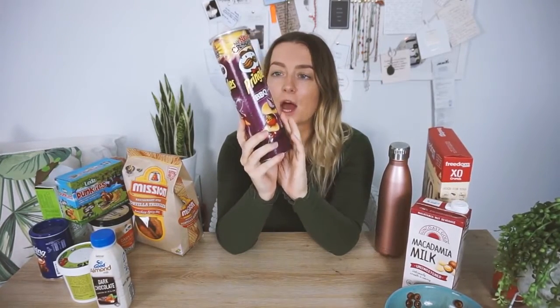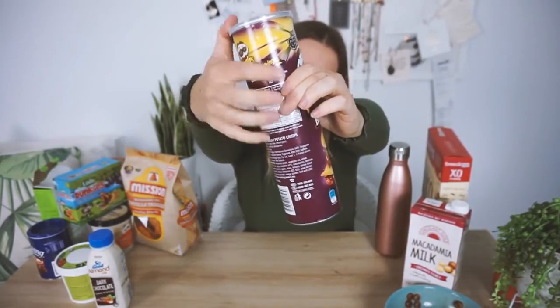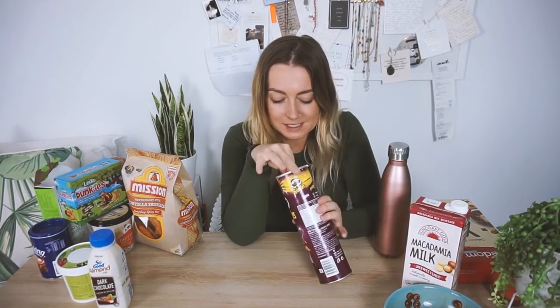Next we are trying these barbecue Pringles. I have never really been into barbecue flavoured things — pre-vegan I never ate barbecue chips at kids' birthday parties. Then my boyfriend introduced me to barbecue sauce, and I feel like it's changed my life basically. I have tried the salt and vinegar Pringles and I love them, and the plain ones too, but I've never tried the barbecue ones before. It says they're vegan. My god they smell so good — I can't figure out what it is they smell like though.